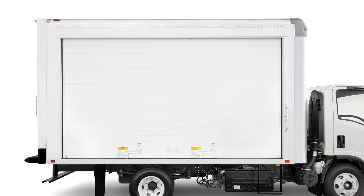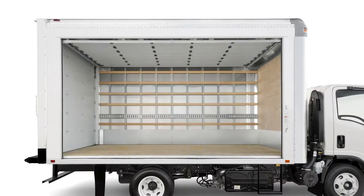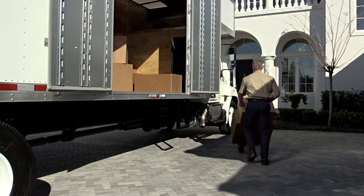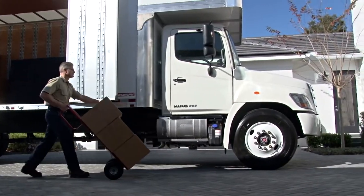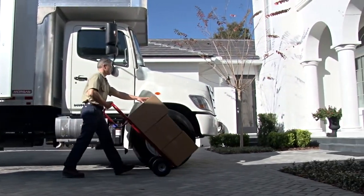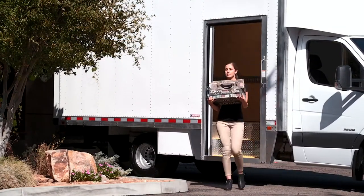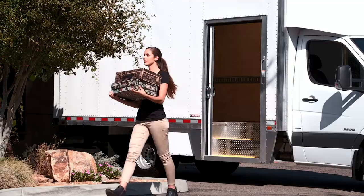In instances where loading and unloading space is tight, we suggest one of Morgan's side roll-up door configurations. Morgan is committed to offering you the right door for your application. That's why each door configuration is available in a variety of sizes and with a variety of placement options, and custom options are available too.